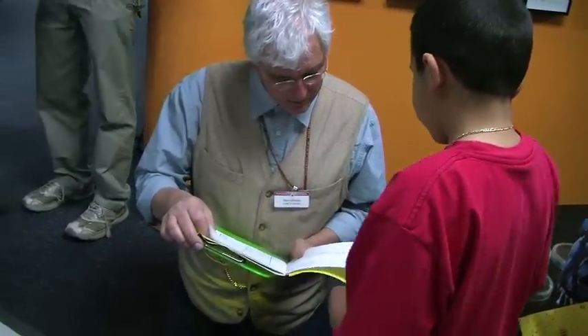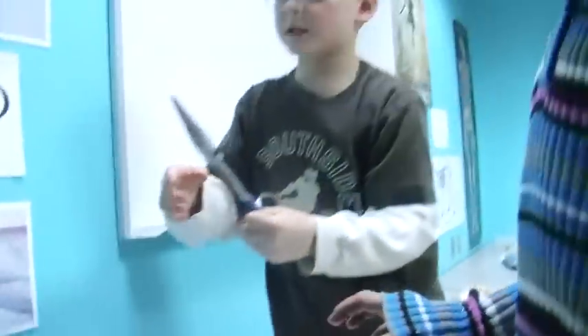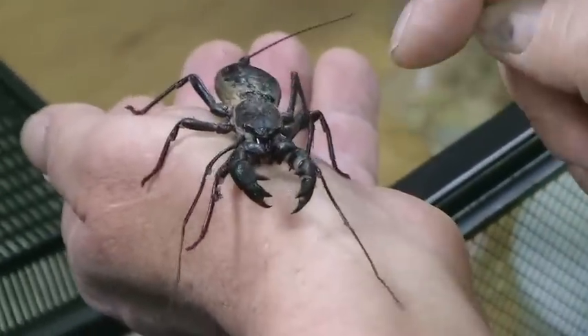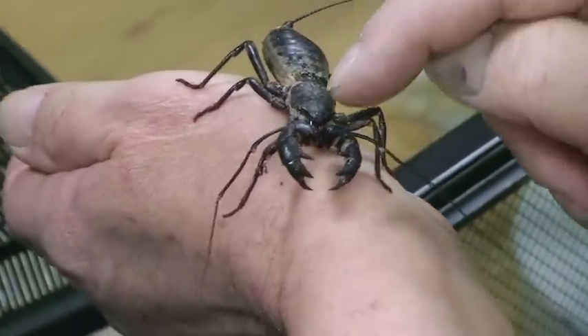We want our kids to really question the learning that takes place. We want them to be the kids at the dinner table who nonstop keep talking about their day because it was so exciting. We really want to attract the kids who ask, 'Dad, why is this happening? Mom, why is this happening?' We want those kids to be a part of our program because we know that's how real, authentic learning takes place.